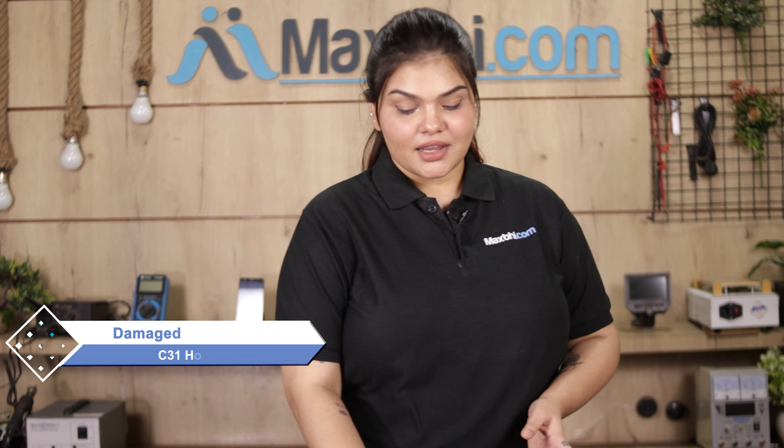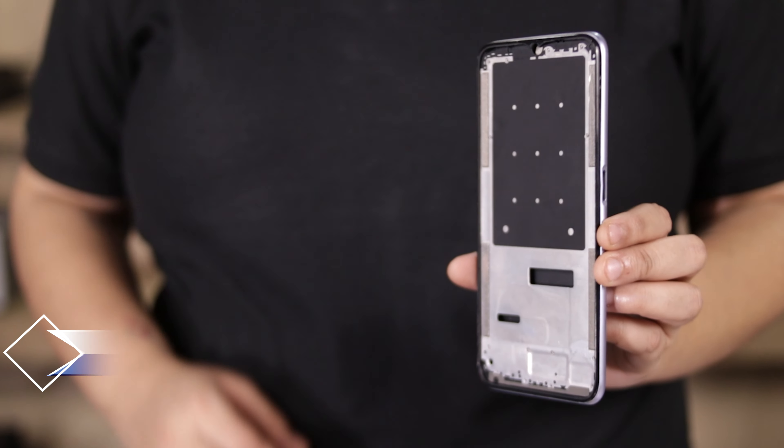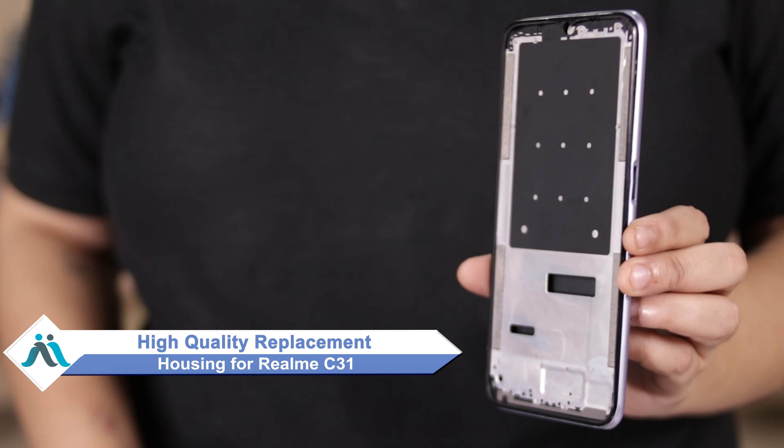Hi friends, this is Lucky from MaxP.com. Friends, the realme C31 housing is damaged and worried of higher repair cost of your smartphone? Don't worry, you can now buy high-quality replacement housing for your original realme C31 at a very affordable price from MaxP.com.